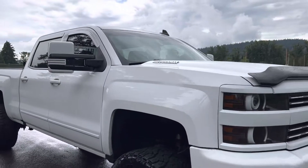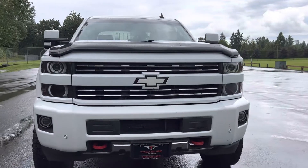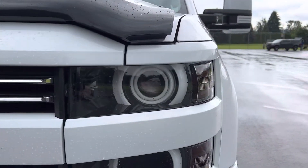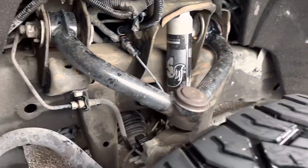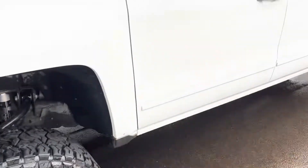Lifted, of course. Sensors. Fog lights. Love the lights on these things. And as you can see down in here, the upgraded shocks.